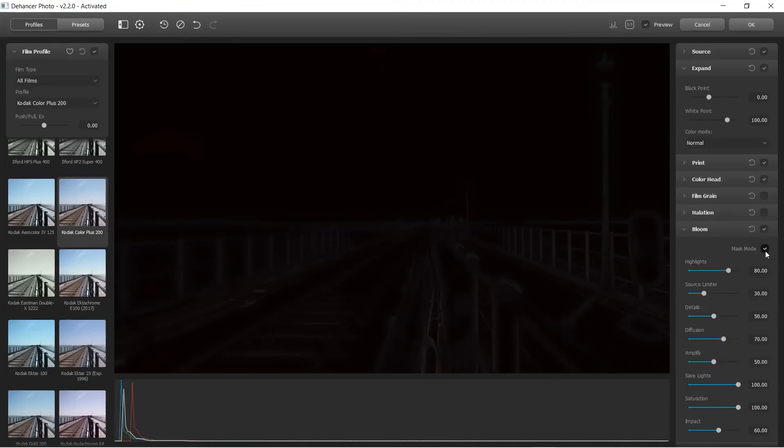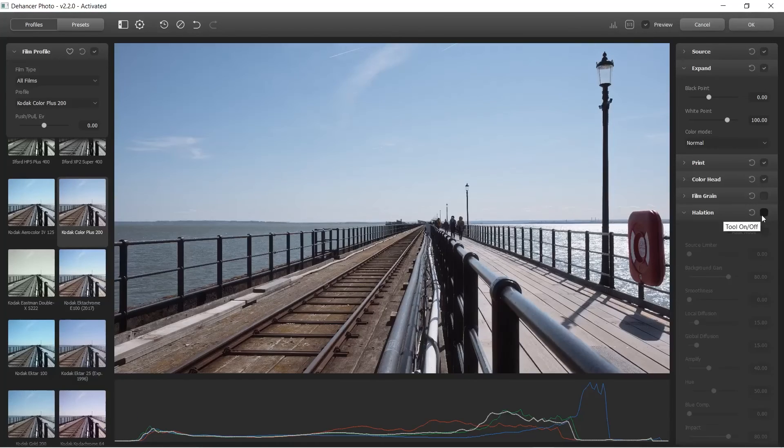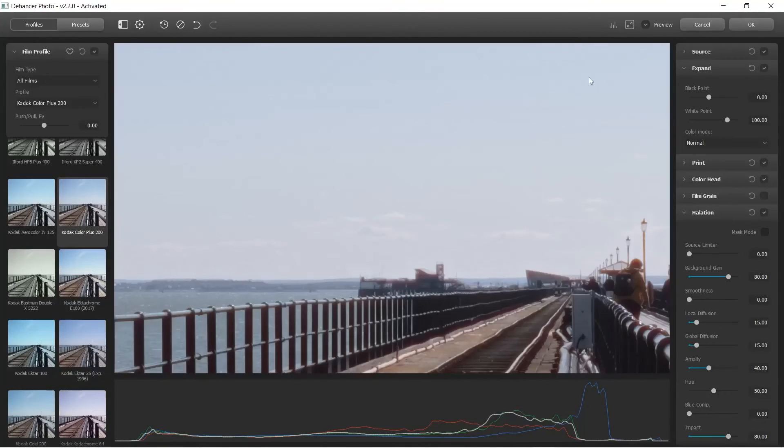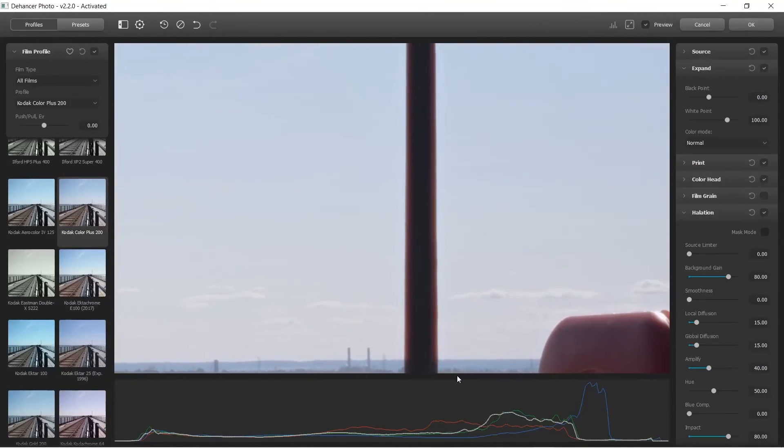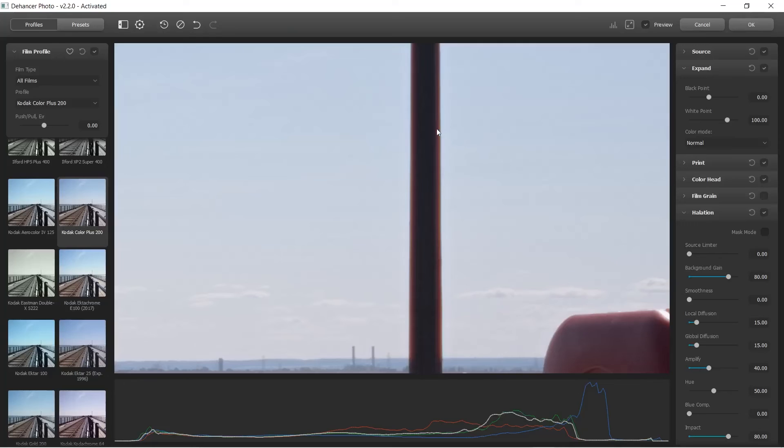You can make any of your adjustments accordingly. Next up we've got halation. This is a word that I did not know until I got this software. Halation is that kind of red glow type effect you see in really contrasty areas of film photos and videos. Just like with the bloom, there is a masking tool available so that you can see which parts have been halated. Halatified? I don't know what the past tense of halation is.